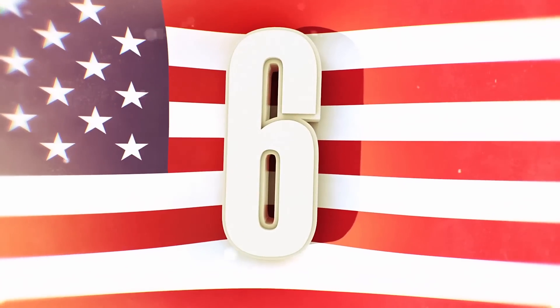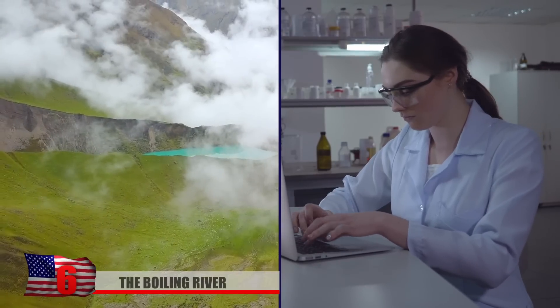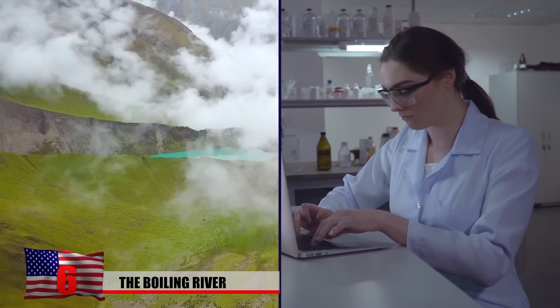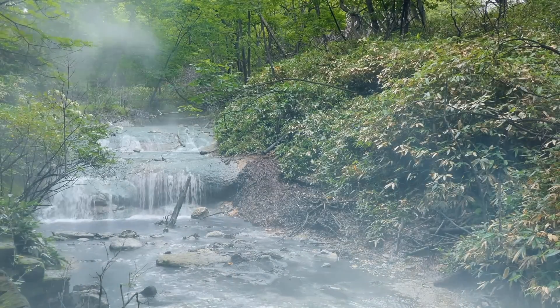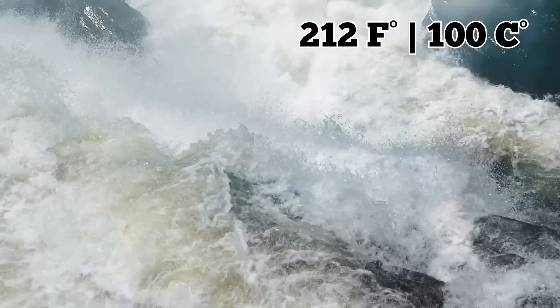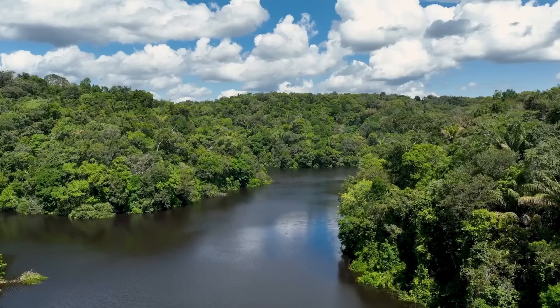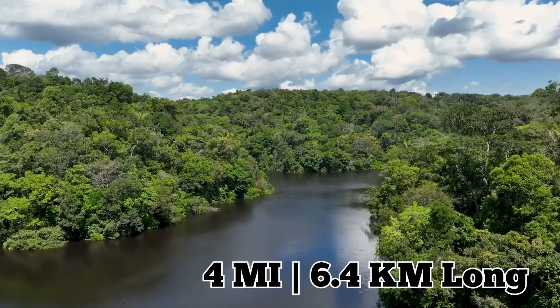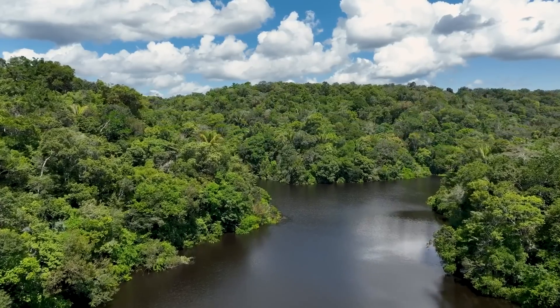Number 6: The Boiling River. Deep in the heart of the Peruvian Amazon lies a natural wonder that's left scientists speechless for years — the Boiling River, or the Shanay-Timpishka. This unique geological phenomenon is a river that flows hot, with temperatures reaching as high as 212 degrees Fahrenheit — 100 degrees Celsius in some places. It is a four-mile-long, 6.4-kilometer river that snakes through the dense jungle.